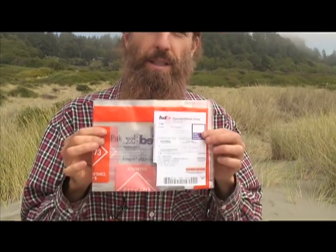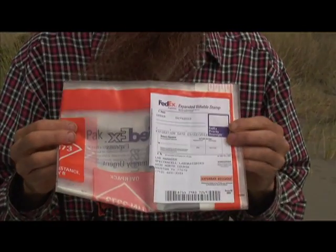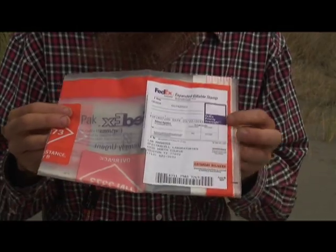Some of them, the blood draw is free — it's paid for. If you go to your own doctor, I can't tell you whether your doctor is going to charge you or not. But if you go to one of our participating labs, the cost of getting the blood drawn is free. Once they do that, you put it in this FedEx envelope and it overnights to the lab — the cost of this is also included in the kit.